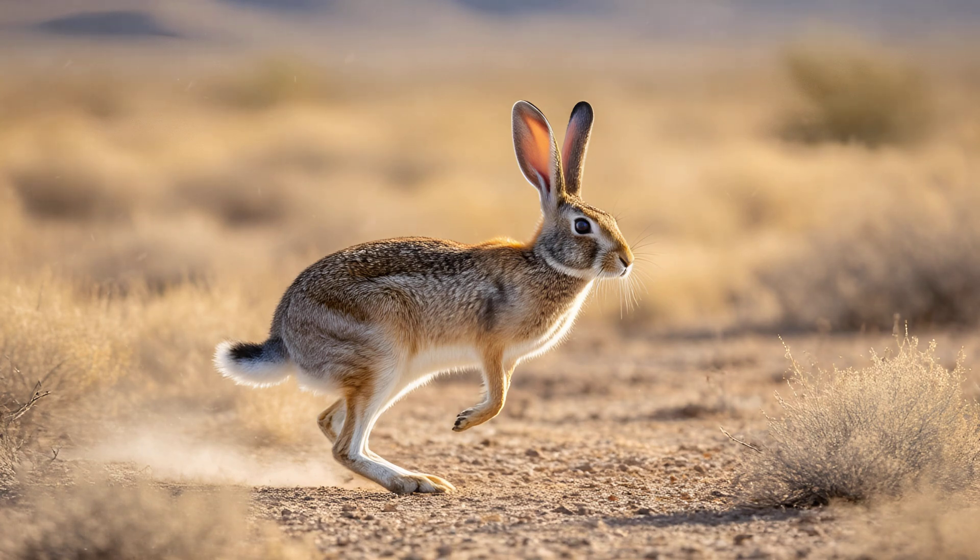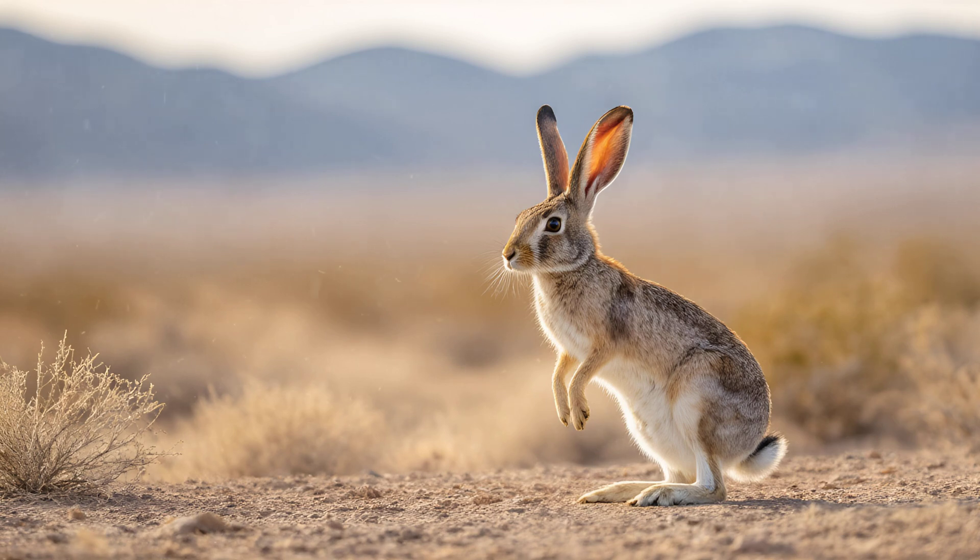Finally, their behavior plays a role — jackrabbits often zigzag during escape attempts, making it even harder for predators to track and catch them.